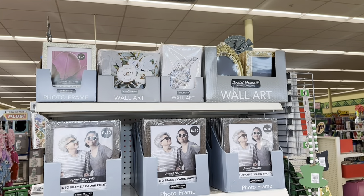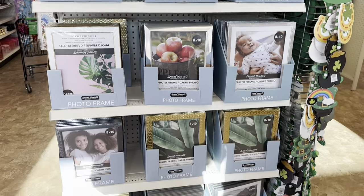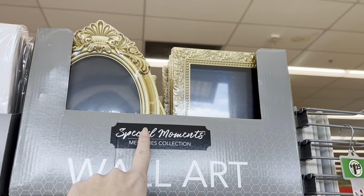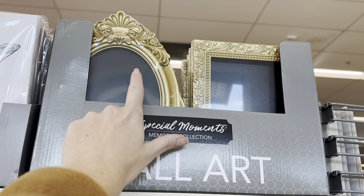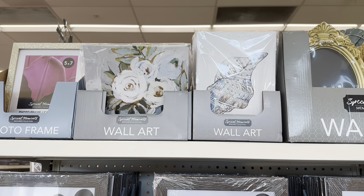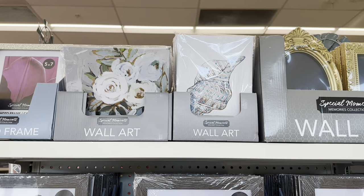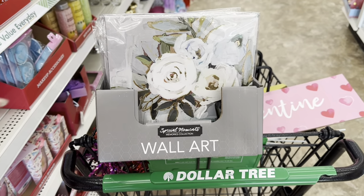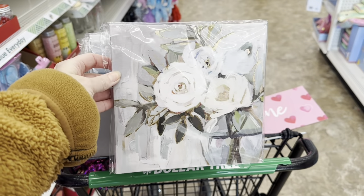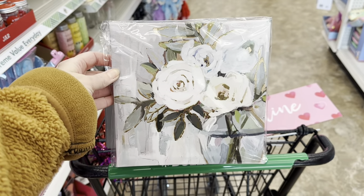Look at this end cap — look at all these great picture frames they have out. They are fully stocked. These are great right here, I love this one. And then look, they have new wall art. Let's get that down and go through it. These are the little canvases. Look how cute! That is beautiful — it's got some gold.